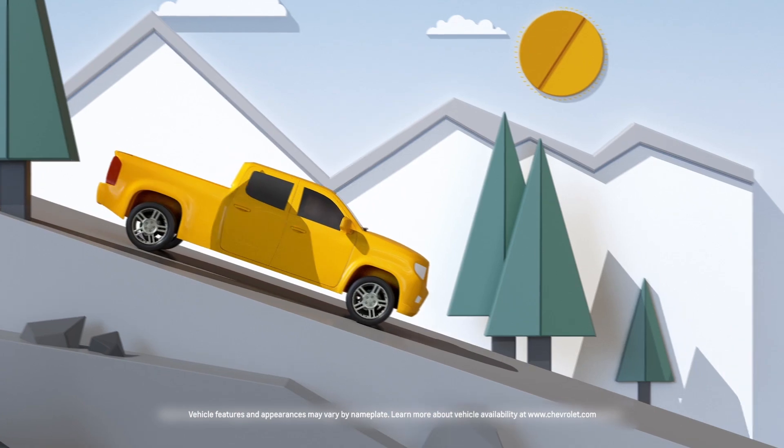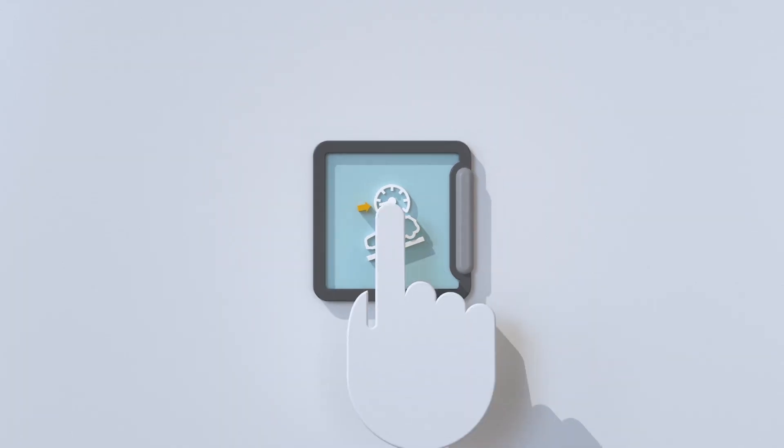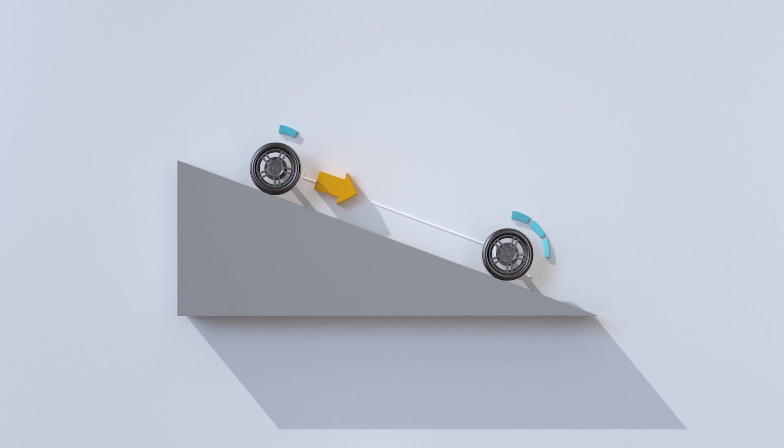Driving through a hilly terrain can be pretty tough on your brake foot, but available hill descent control helps you to descend those hills smoothly and confidently.